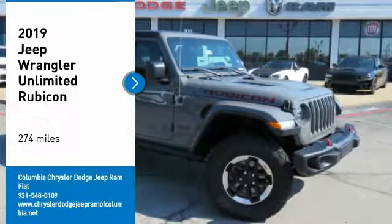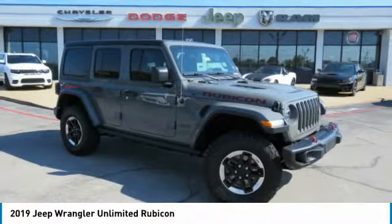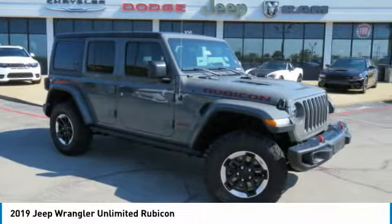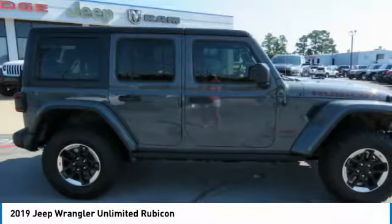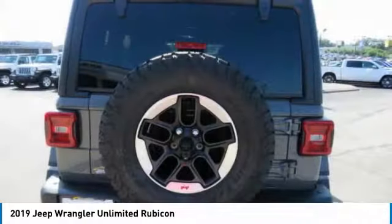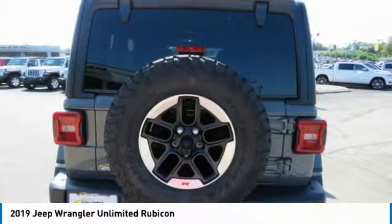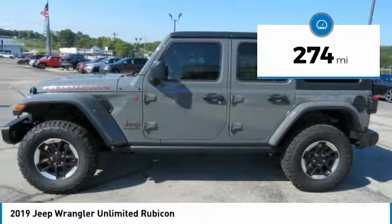Take a ride in the 2019 Jeep Wrangler Unlimited. The Jeep Wrangler Unlimited is an on and off-road capable vehicle that was made for you to enjoy — stylish, rugged, and comfortable. All traits of the Wrangler that let you decide where you want to go and how you want to get there. This vehicle has less than 300 miles.